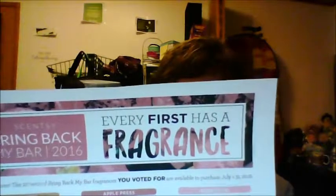Hey everyone, it's Angela Neidegger, Scentsy Independent Consultant again. I wanted to make a video to share the Bring Back My Bar for July 2016. If you don't know what that is, a couple times a year Scentsy has everyone vote for their favorite scents that are no longer available, and the ones that get the most votes get to come back for a month to purchase.